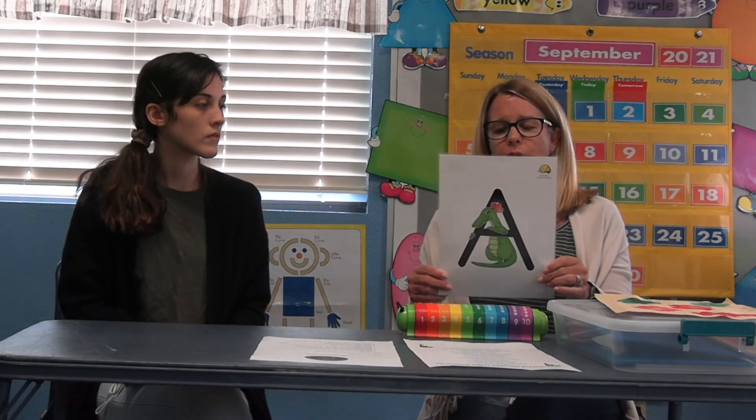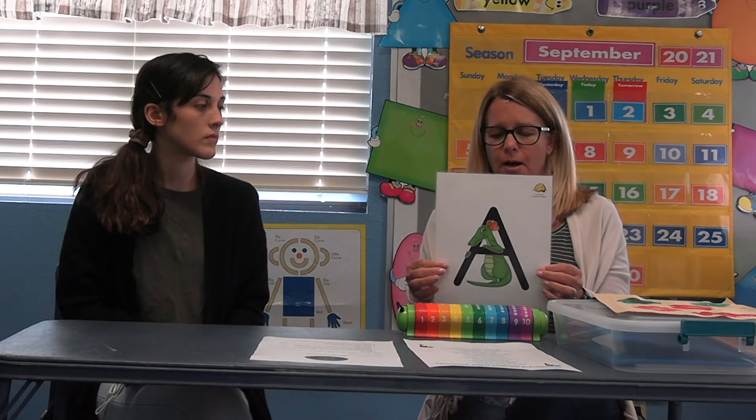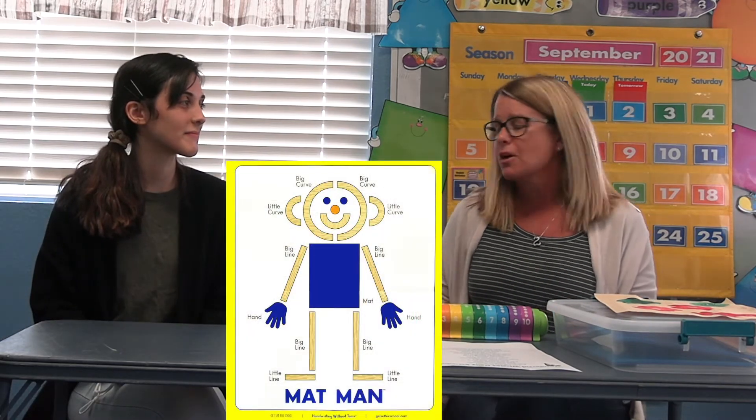Some examples of what we do at centers and circle time: we start with Zoophonics at circle time. It's a great way for them to learn letter recognition and phonetics. Each letter is assigned to an animal — you can look it up on YouTube and on our OSLM website. For example, A: 'Alley Alligator, Alley Alligator, ah ah A.' We go through the whole alphabet eventually.